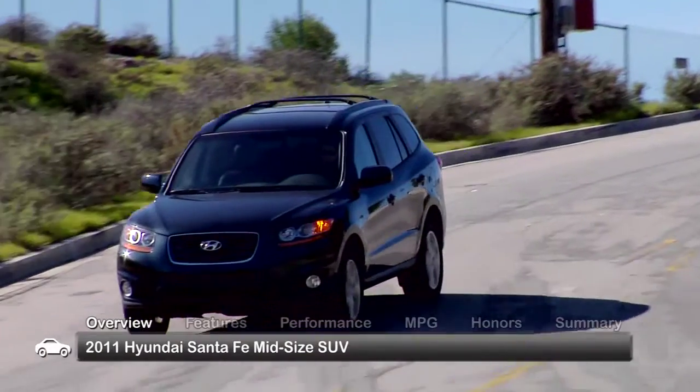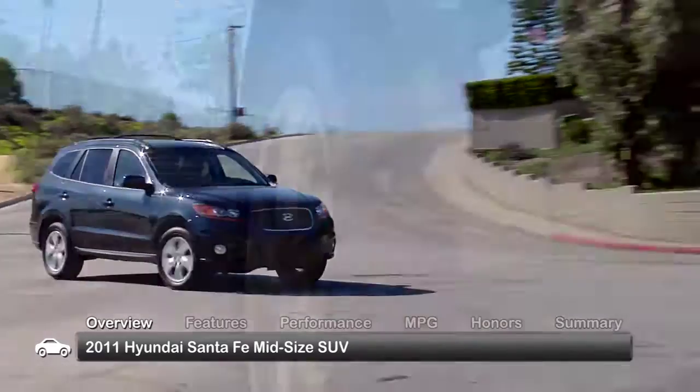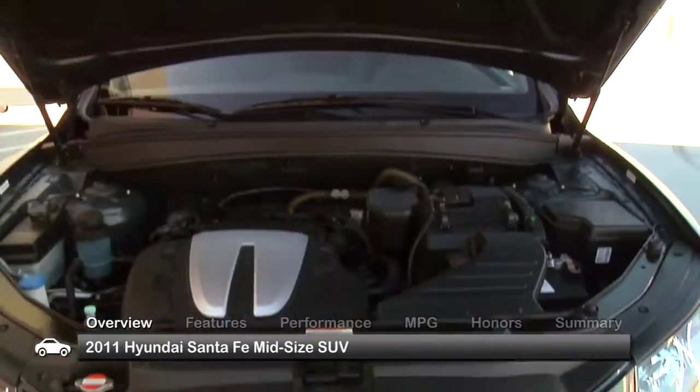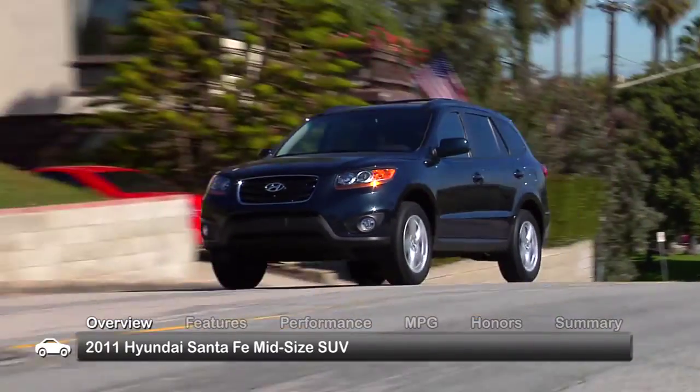The 2011 Hyundai Santa Fe combined the value of a spacious cabin filled with great features, available all-wheel drive, and impressive performance and efficiency to create a mid-size SUV that's well-equipped and capable.